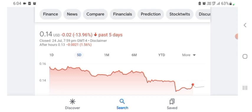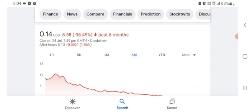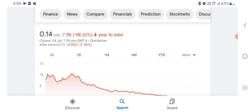One month before, the stock was trading at 20.59% negative in a day. Six months before, the stock was trading at 98.45% negative in a day. Overall, the stock was trading at 98.32% negative.